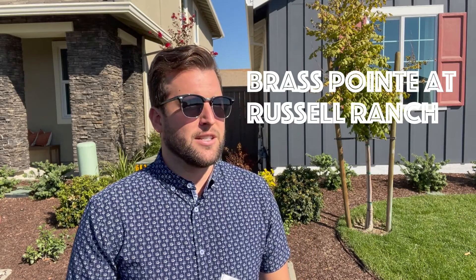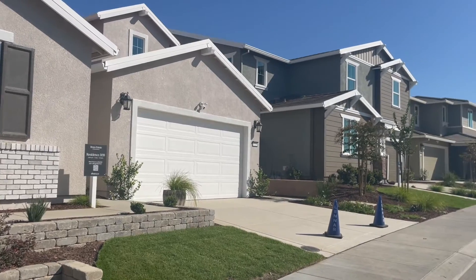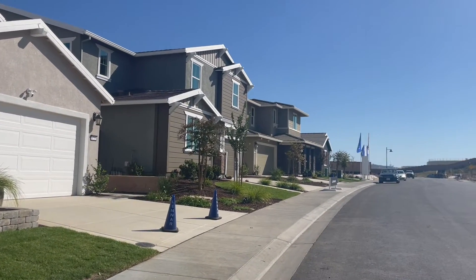This Brass Point Buildout is by Lennar. They have four different models that we're going to look through today and give you insights on their HOAs, where the schools are, what type of features are included within the buildouts, and see what options could potentially work for you. So let's get after it.